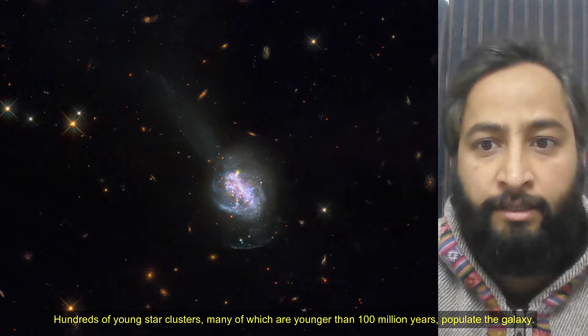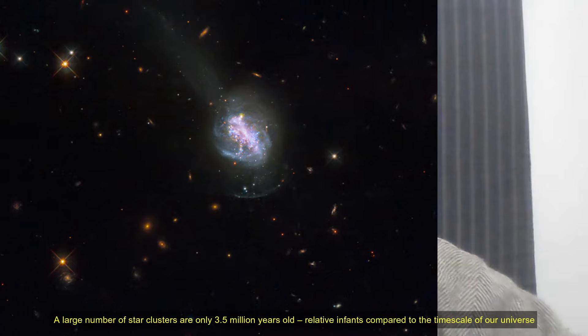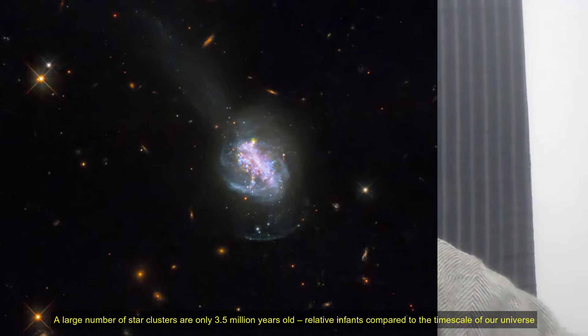These star clusters populate the galaxy. A large number of star clusters are only 3.5 million years old, relatively infant compared to the timescale of our universe.